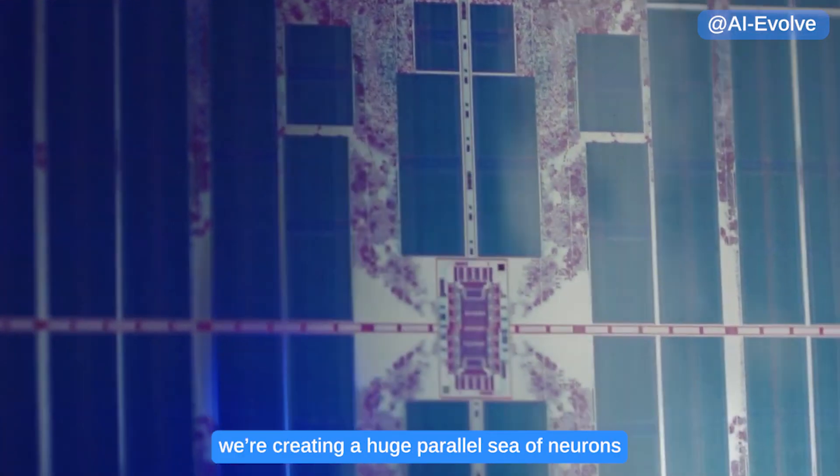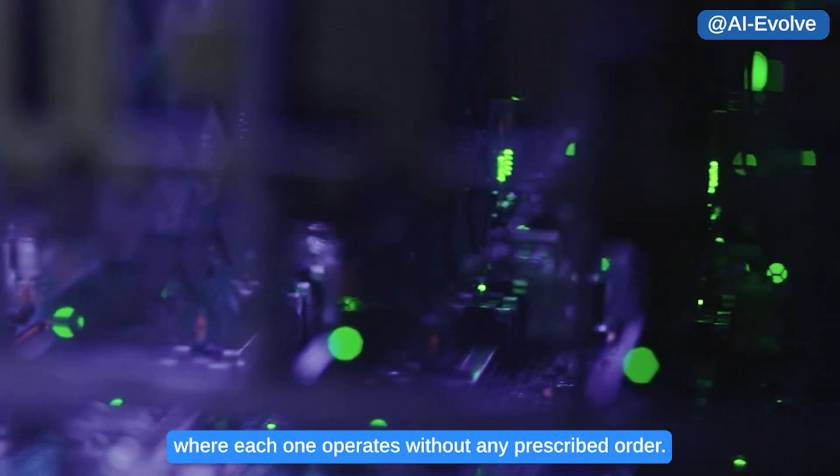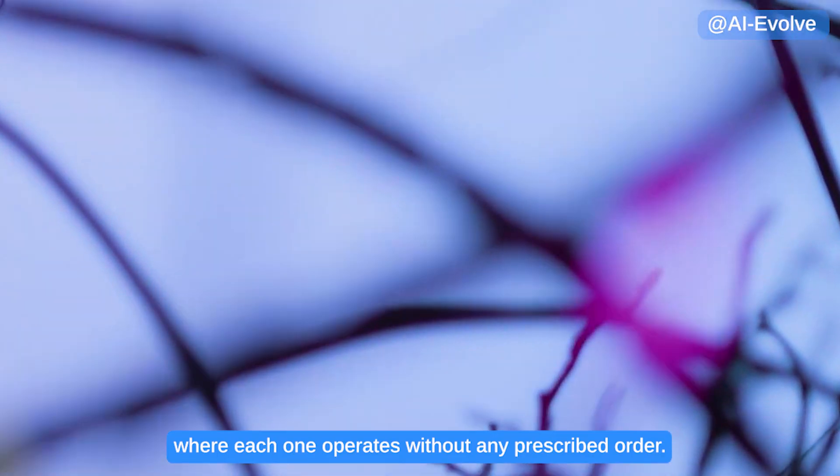With neuromorphic chips, we're creating a huge parallel sea of neurons where each one operates without any prescribed order.